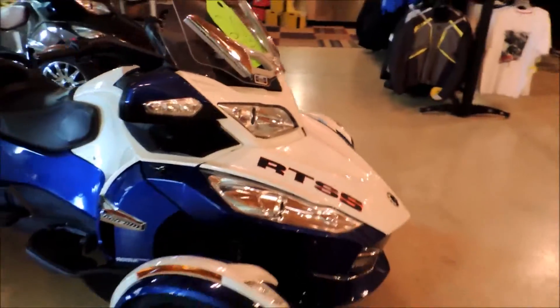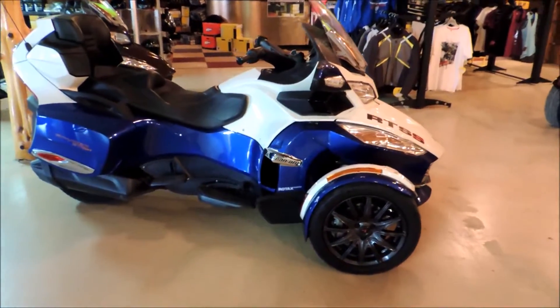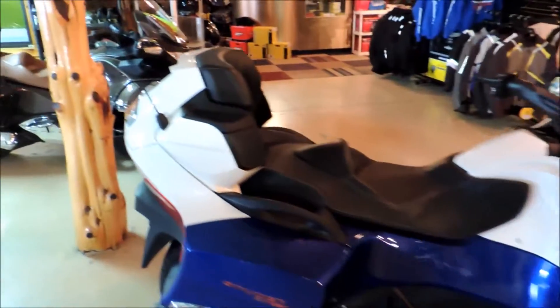Just give you a little walk around on it here. Full floorboards, stereo, electric windshield. Lots of storage. Only 2,100 miles on it.